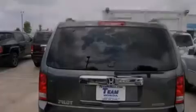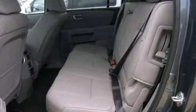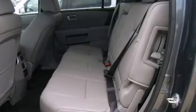Features include a power moonroof, cruise control, front seat height-adjustable active head restraints, air conditioning, an auto-dimming rearview mirror, a home-link feature, a rear window defroster, a keyless entry system, and a navigation system will help you get from point A to point B on time.